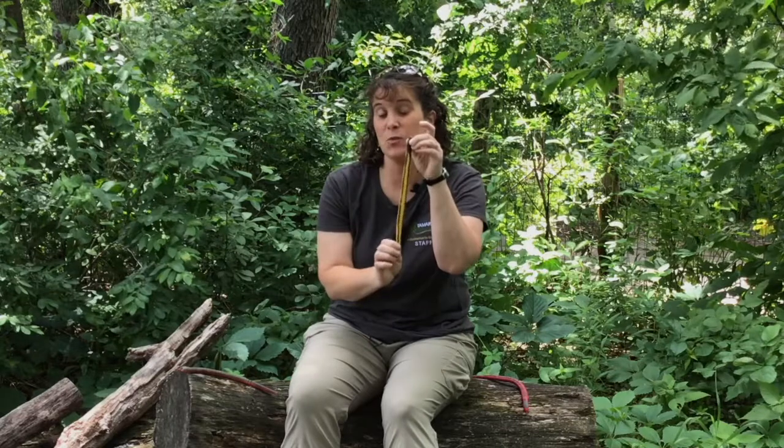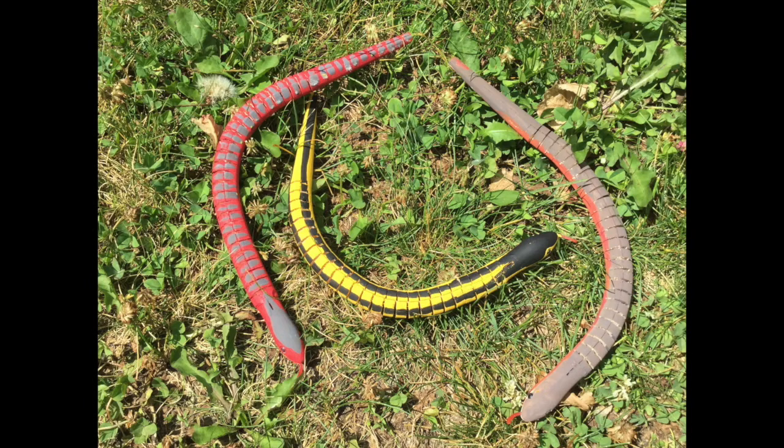Well, maybe not exactly this wooden snake — maybe this wooden snake. They're around. We're gonna have five different ones for you to find, so you're gonna go to five different spots and find five different snakes. If you would like, you may take a picture of the snakes, but please don't pick them up.